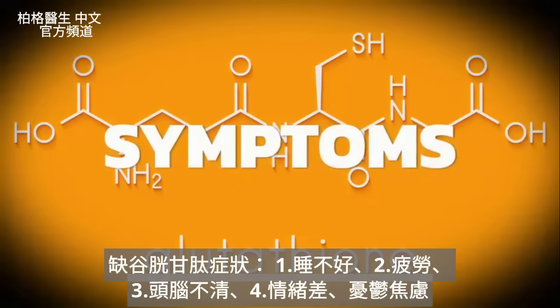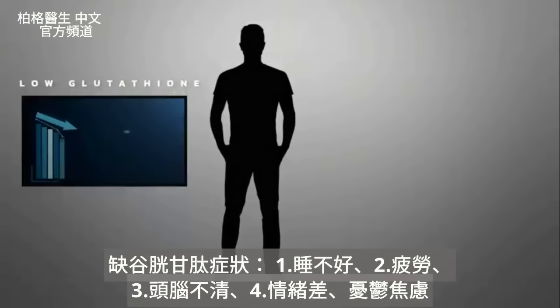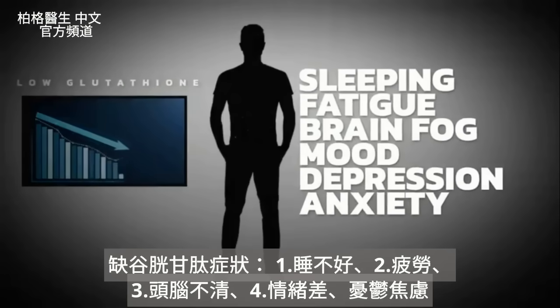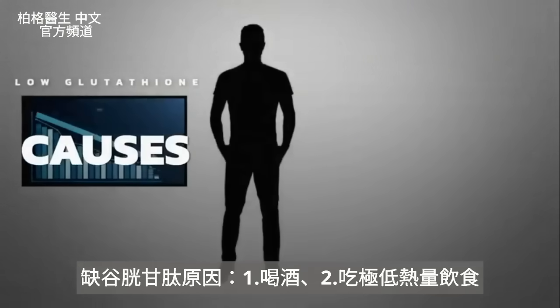Let's look at symptoms of a glutathione deficiency. When someone is deficient, they're going to have a problem sleeping, fatigue, brain fog, and mood issues like depression and anxiety.